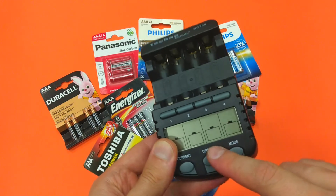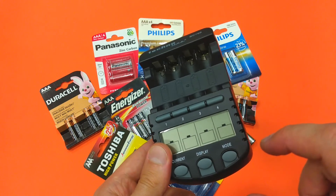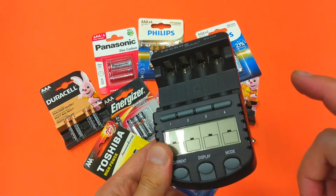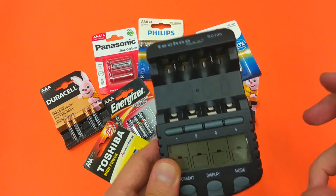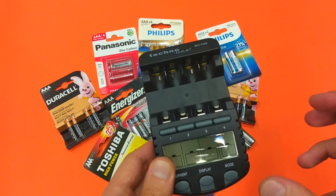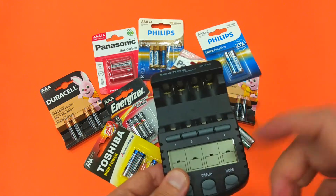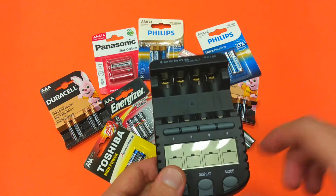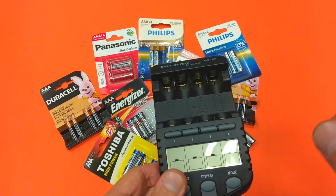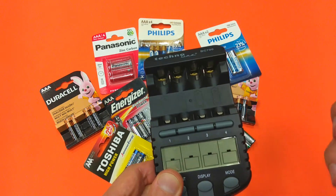The device is set to discharge the batteries to 0.9 volts. Under that threshold the device automatically starts to charge the battery. I will be monitoring the process, and when a battery reaches this threshold I will write down the discharge capacity it managed to provide.